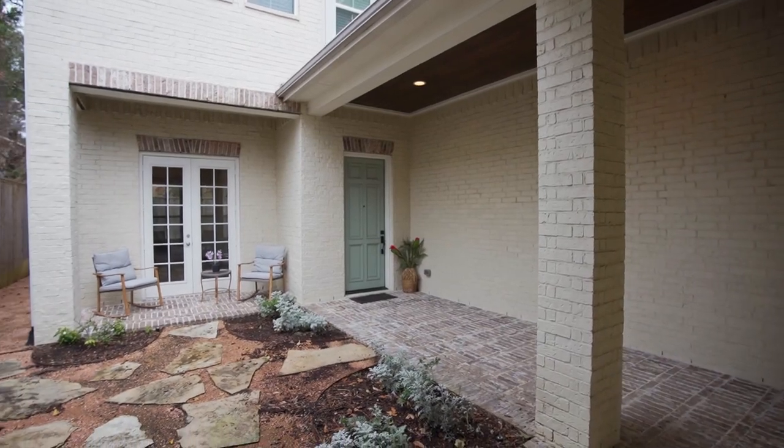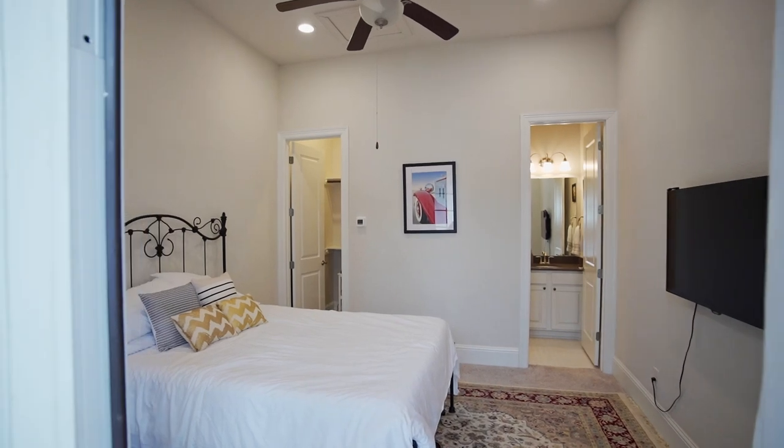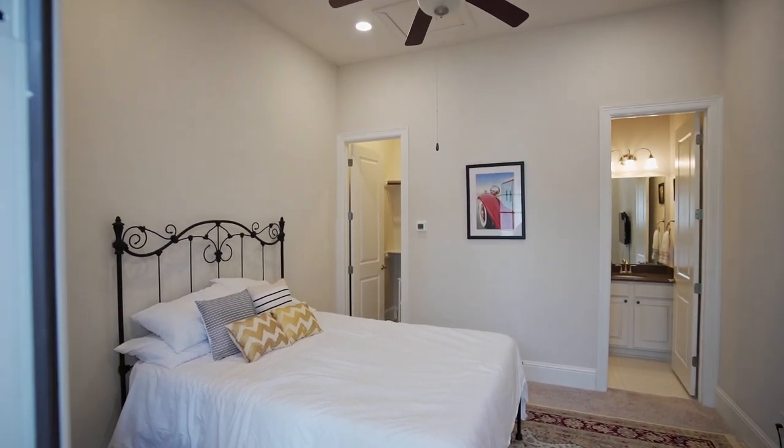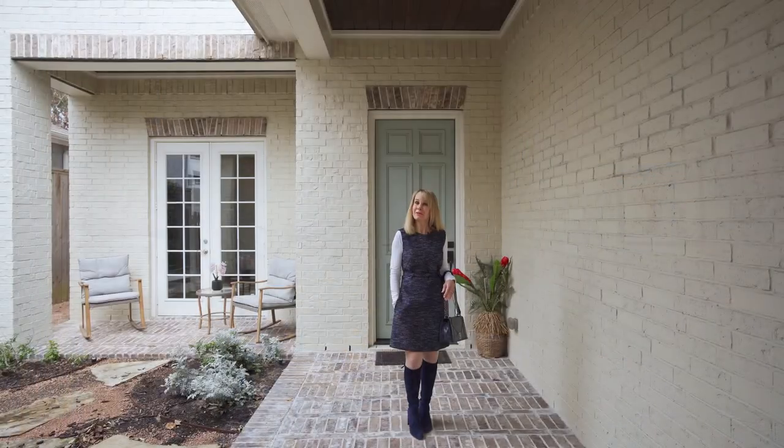A quaint gated courtyard is a warm welcome to your new home. Off the courtyard is a one-bedroom and one-bath casita, which is also ideal for a private study or home gym. Come on, let's go have a look.